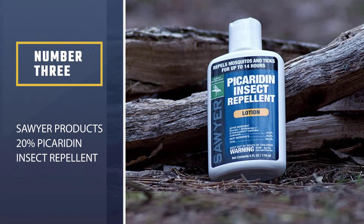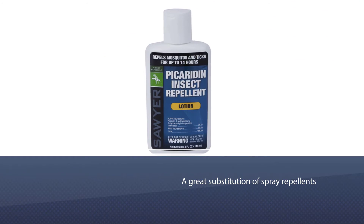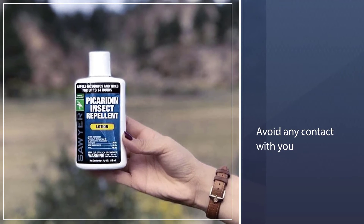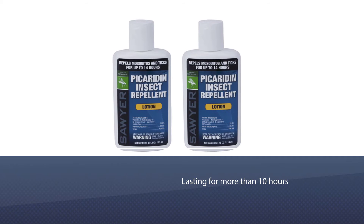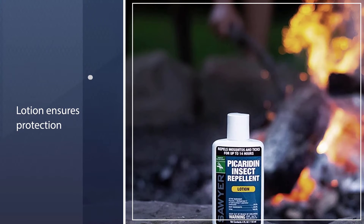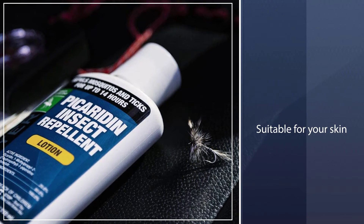Number three: Soya Products 20% Picaridin Insect Repellent. The Soya Products lotion has long been a great substitution for spray repellents. Instead of spraying it all over the place, the lotion lets you apply it exactly where you feel vulnerable. Gnats, like other pests, are repulsed by picaridin, which makes up 20% of this product. Lasting for more than 10 hours, the lotion ensures protection for your skin under most weather conditions.